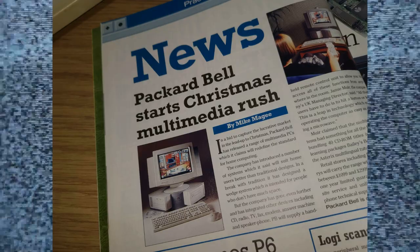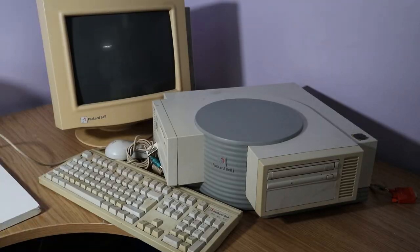The machine arrived just before Christmas, a couple of days before I had to go away for a few weeks to spend Christmas with relatives. So it wasn't really until a couple of weeks ago — a week and a half ago — when I got back in the new year that I actually got to play around with it.